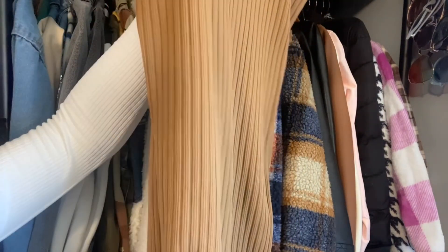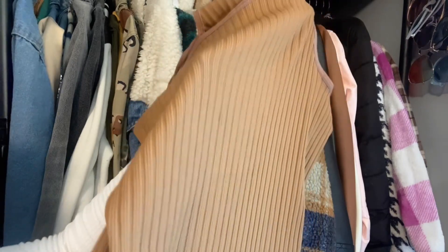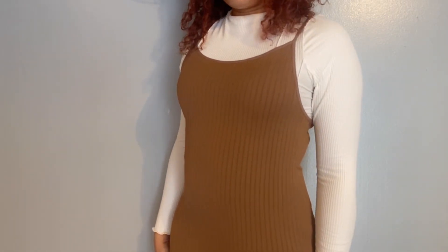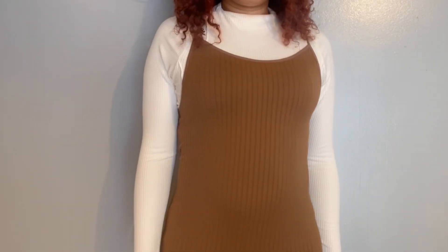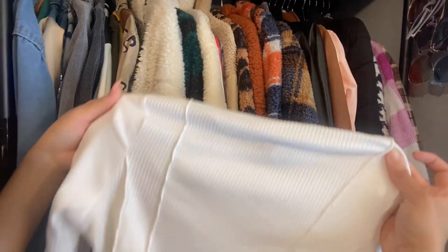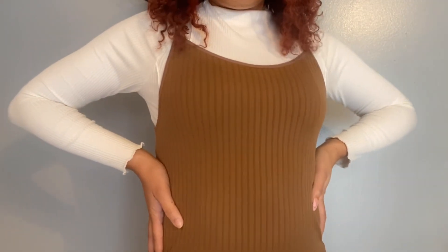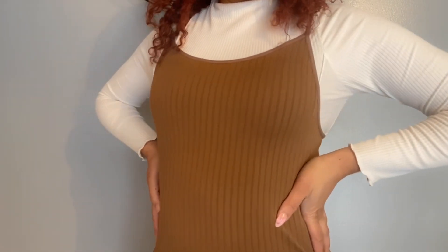For my first look I'm going with this plain light brown ribbed jumpsuit. It's very stretchy — I got it in a size medium but you could size down if you want that extra snug fit. I'm going to pair it with a plain long sleeve white shirt. Any shirt underneath would do, but this is what I decided to go with. And then I'm going to add my teddy trench coat.